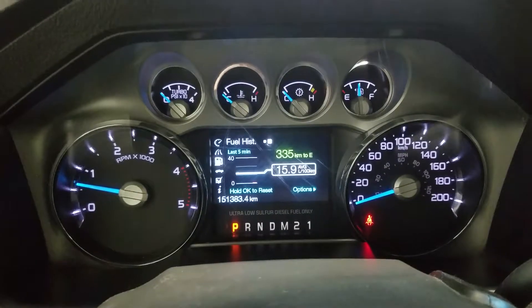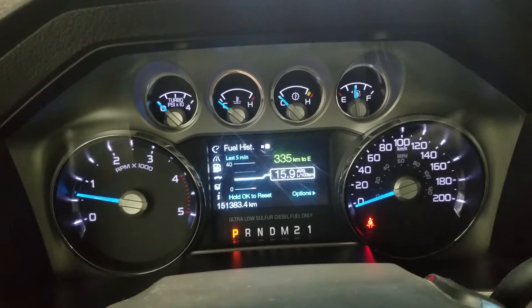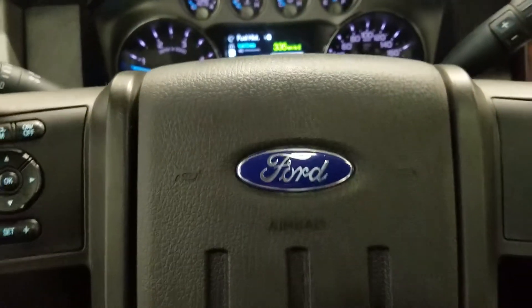Looking at the interior, we have beautiful black leather seating with a fully adjustable seat with lumbar support for both the driver and passenger. This F-350 has 151,383 kilometers on it.